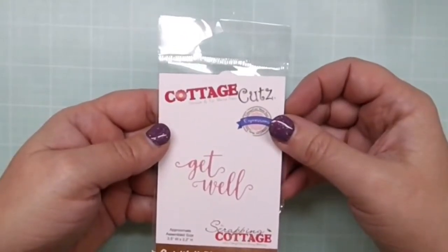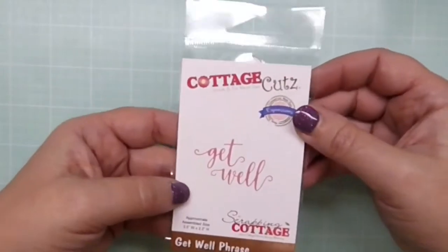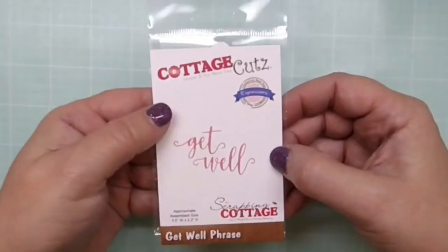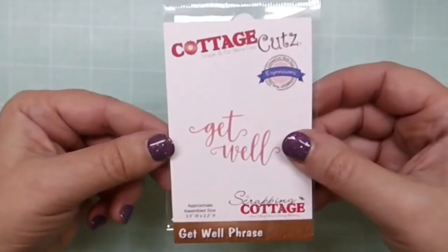I thought it would be nice to quickly show you the 12 dies so you get an idea of what they are. Here's the first one: 'Get Well' — it's a phrase die, a good size at 3.5 by 2.2 inches, and it's the same beautiful font we've seen in the most recent expression dies.